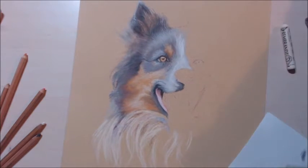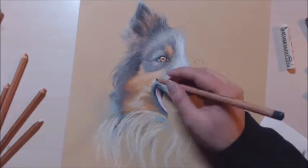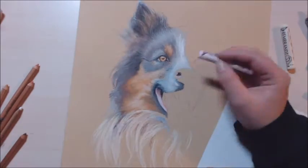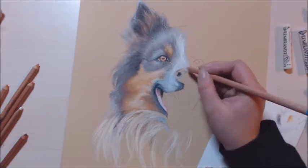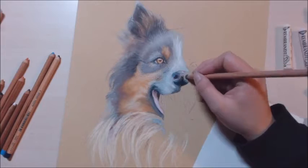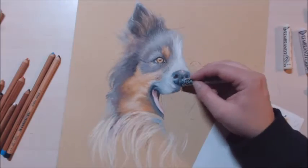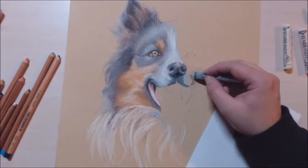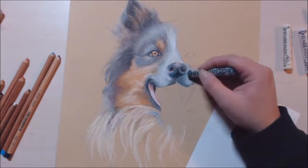I'm using both my Rembrandt chalk pastels and my Faber-Castell Pitt pastel pencils — say that five times fast, I dare you! And I also used my Faber-Castell Polychromos color pencils to do tiny details, which looks really good when you have a nice layer of pastels down and then put the color pencils on top. It just looks gorgeous.